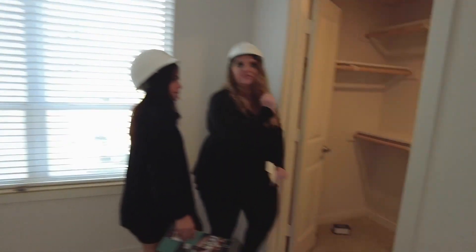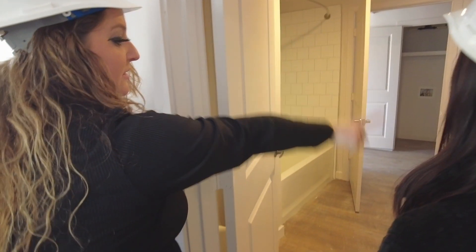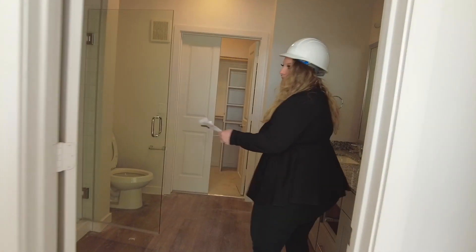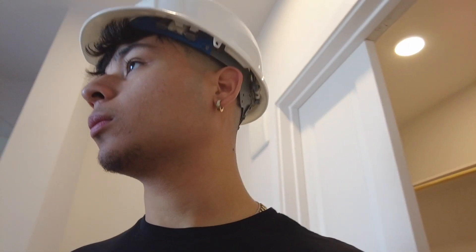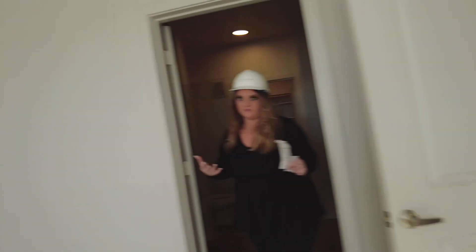The walk-in closet is huge for the guest room. There's a whole bath that also meets at the front door, so your guest has access. And then in the master you get the stand-up shower, walk-in closet, and double sink. This would be the priciest option, but it gives you the stand-up shower and the full two-bedroom two-bath layout. I just want a unit with a big master.